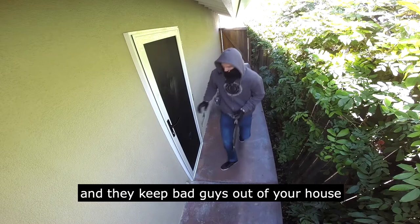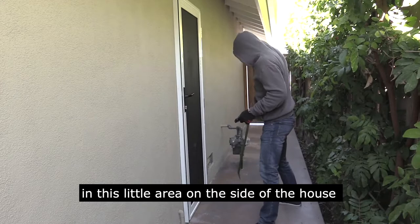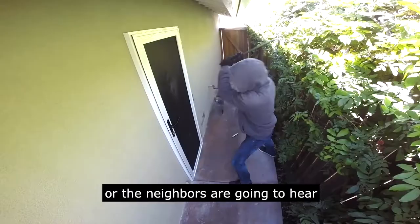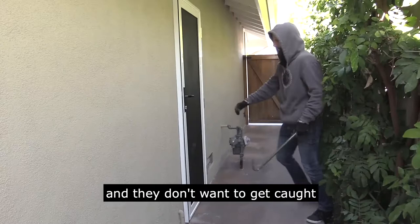They prevent burglary. This burglar is completely concealed from the public eye in this little area on the side of the house that's behind the gate, but if it's taking too long, they're going to get really nervous that maybe someone's going to come home or the neighbors are going to hear. Police could be on the way and they don't want to get caught, so they're going to move on to an easier target.